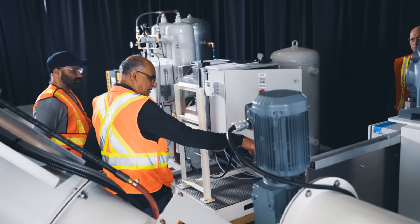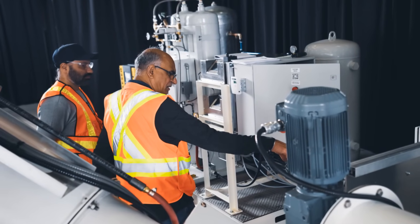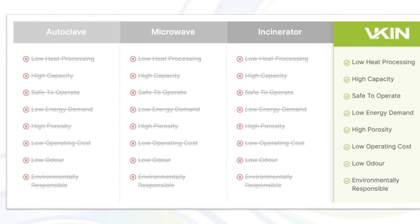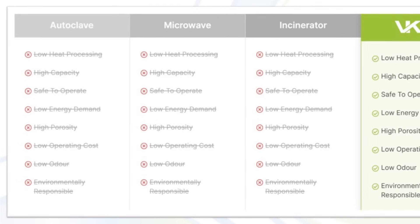This revolutionary technology combines the patented system of Viking Ozone with the power of ozone to provide a sustainable and cost-effective alternative to traditional methods like incineration, chemical treatment, autoclave, and heat treatments.